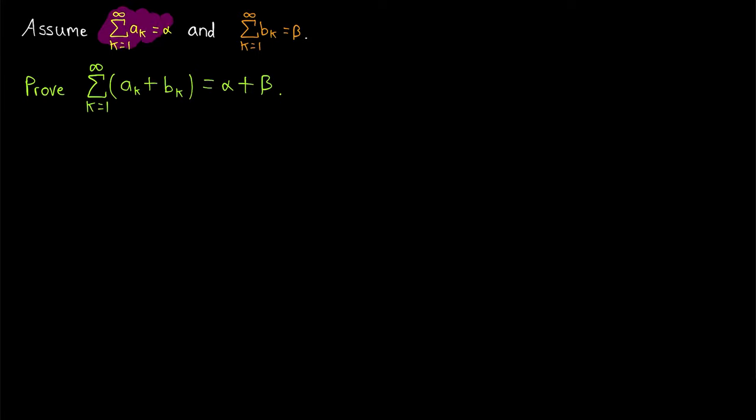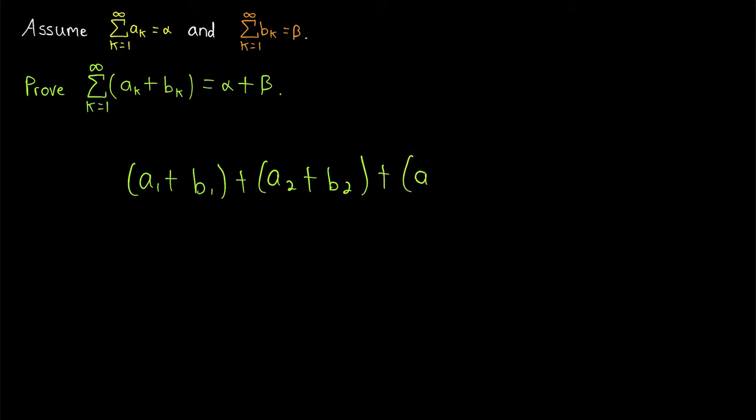We're going to prove that if one series converges to alpha and another series converges to beta, then the series consisting of the sums of their terms converges to the sum of their limits, alpha plus beta. The terms of this series look like this: the first one is a1 plus b1, the second term is a2 plus b2, the third term is a3 plus b3, and so on. So if we have two convergent series and we create a new series by summing the terms of those convergent series, that new series will converge to the sum of the limits.